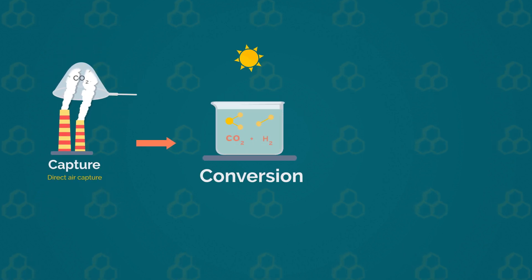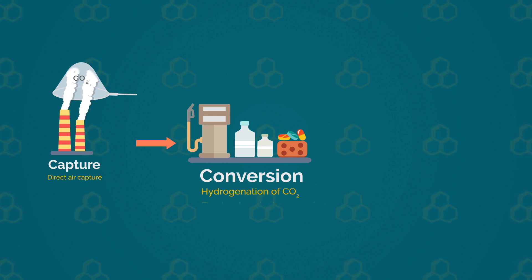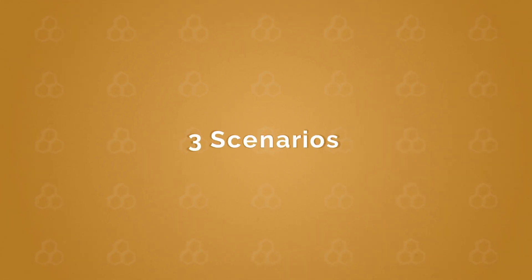The extracted CO2 is then used as raw material to synthesize mainly fuels and other carbon-containing products. Once used for societal services, these products will generate CO2 again at the end of their life, which leads to three possible scenarios.